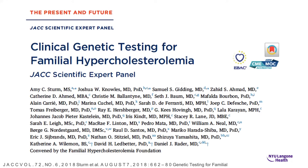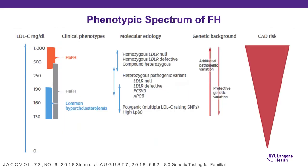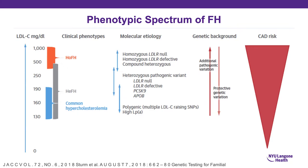A wonderful paper published in JACC in 2018 by Amy Sturm, a genetic counselor, goes through algorithms for genetic testing in FH. It reminds us that phenotypes can overlap genotypes — common hypercholesterolemia can overlap with heterozygous FH, and heterozygous FH phenotypes can overlap with homozygous FH at both ends of the scale. Understanding the diagnosis better enables you to determine risk and potential therapeutic options.